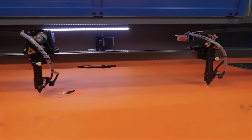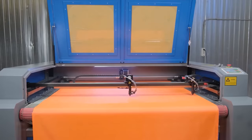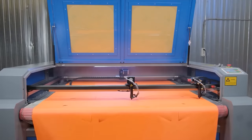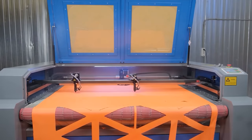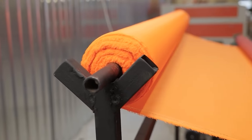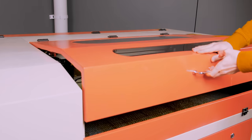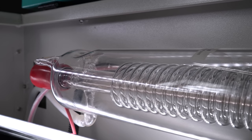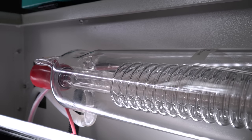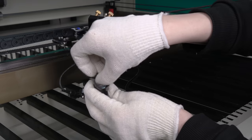Two working heads work synchronously, which essentially speeds up the process twice during the production of serial products. A conveyor table with automatic feed will make your work almost continuous. Additionally, a custom roll holder — a special frame on which the roll is placed — can be made for you. Do not forget to use the hood and cooling system during operation, do not leave the laser machine unattended, and regularly clean the optics.